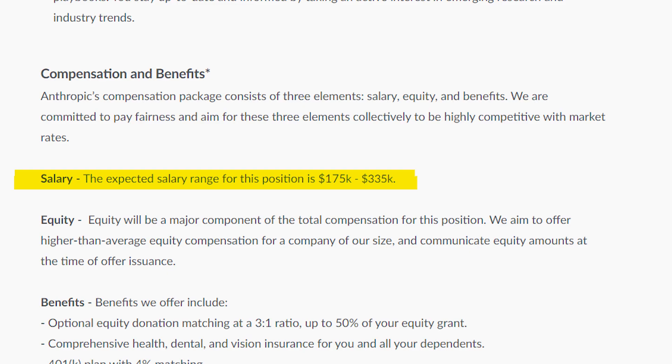I recently came across a job posting that asks for prompt engineers and is paying up to $335,000 for your skills. The company is even admitting that prompt engineering is less than two years old, so all you need to do is prove that you are willing to learn and have a portfolio to show, and you can apply for the position.